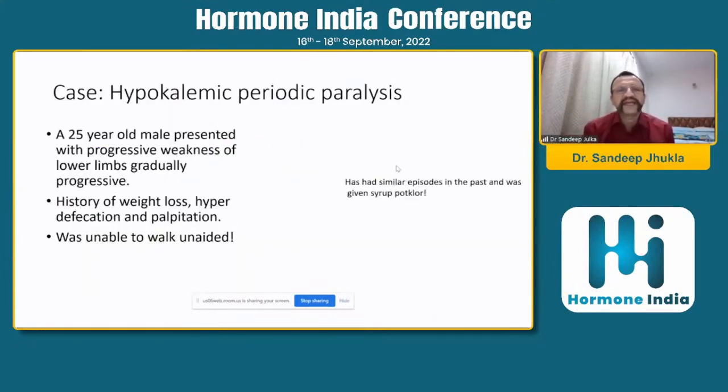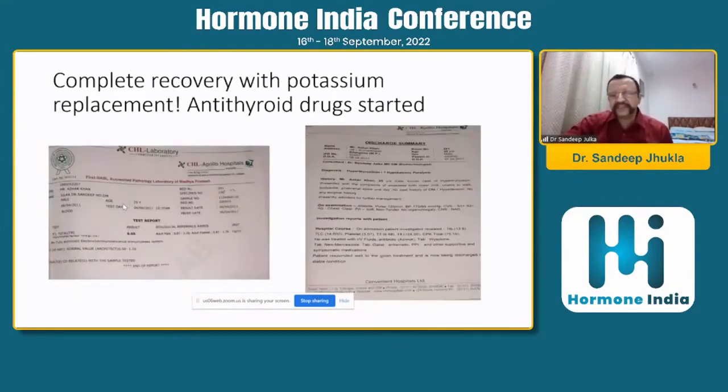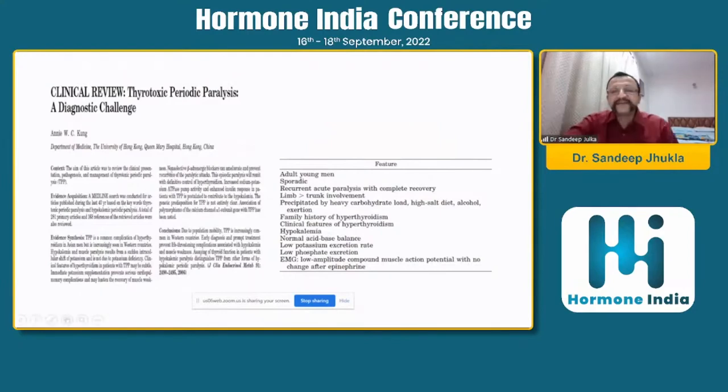Another interesting case is hypokalemic periodic paralysis. This 25-year-old male presented with gradually progressive weakness of the lower limbs and could not walk unaided. He also had a history of weight loss, hyperdéfécation, and palpitations. He was advised syrup potassium chloride whenever he had such episodes. He turned out to have hyperthyroidism — his potassium was not too low, possibly because he was taking supplements. In thyrotoxic periodic paralysis, a type of hypokalemic paralysis with thyrotoxicosis, you can have near-normal potassium and still be symptomatic. Treatment is to cure the hyperthyroidism, after which the paralytic episodes go away. Patients should also be advised to avoid significant carbohydrate meals, as this triggers insulin release and shifts potassium into cells.